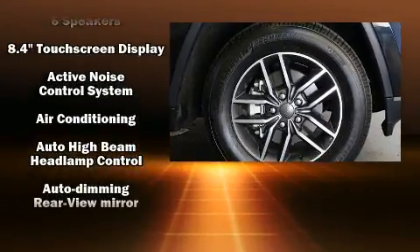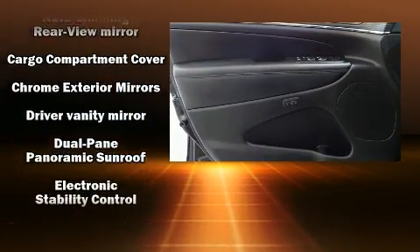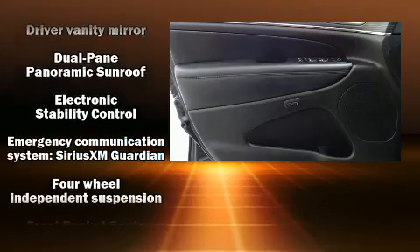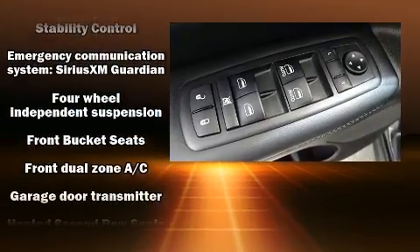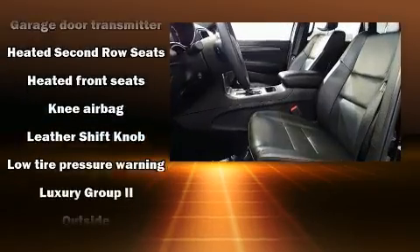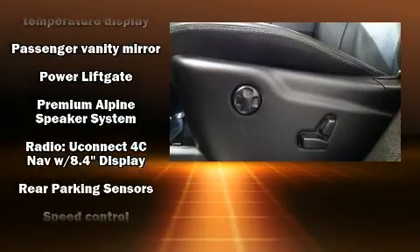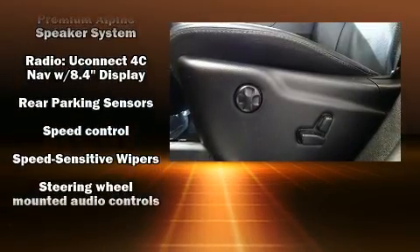Jeep ensures the safety and security of its passengers with equipment such as dual front impact airbags, brake assist, an emergency communication system, and four-wheel disc brakes with ABS. Various mechanical systems are monitored by electronic stability control, keeping you on your intended path.